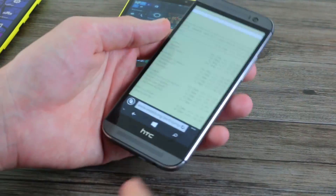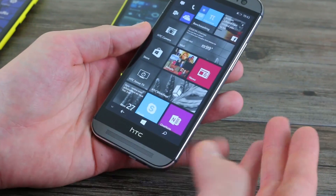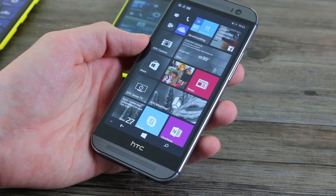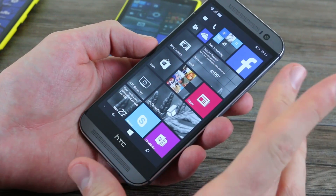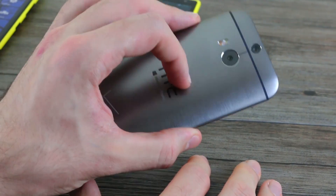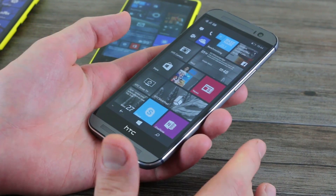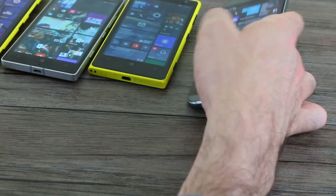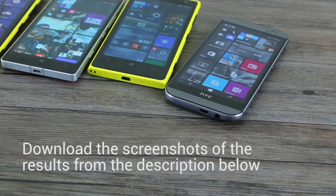The HTC One M8 for Windows — there's really only one thing to say: why isn't this available in the UK or across Europe? Because it's the best-performing Windows phone in benchmarks. With front-facing BoomSound speakers, a great 5-inch display, and gorgeous metal styling, it's a winner across the board. Clearly there is a Windows phone out there for everyone, especially if you're in the US on Verizon.